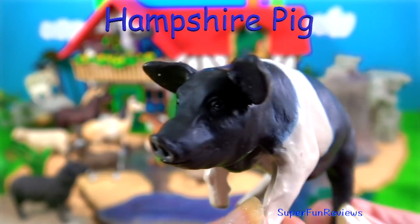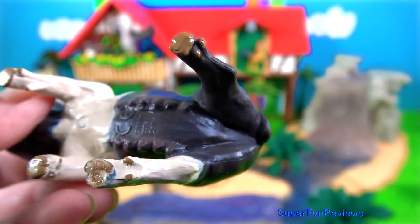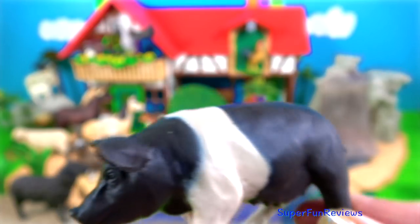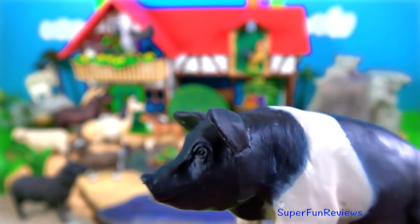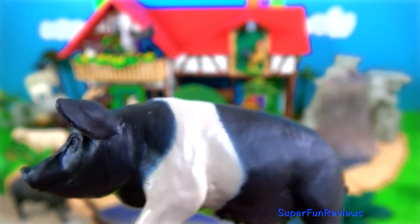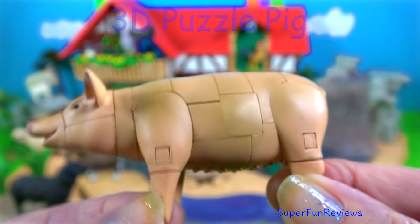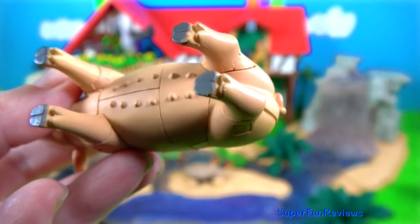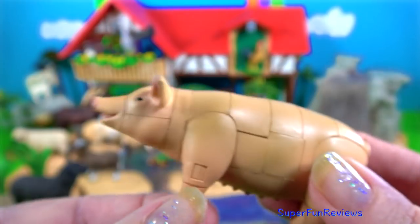The Hampshire pig. You can always tell this breed by the light colour across the shoulders and down the front legs, and this is a female sow as well. My 3D puzzle pig — now this is a tricky one to make because it's the same colour all over, but I still do it sometimes.